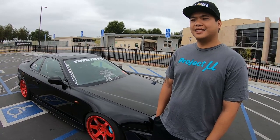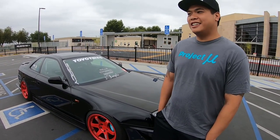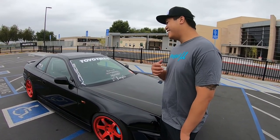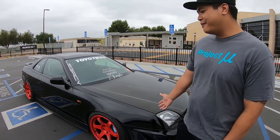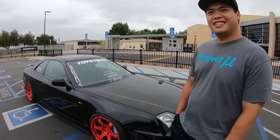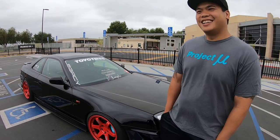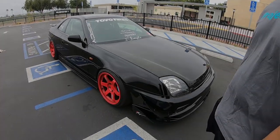Honestly, the one thing I don't like is probably the stock hood — it's the heaviest hood I've ever had to open. So one of the first things I did was get this Sideline carbon fiber hood. That's probably the worst thing about it. That's it — I'm pretty low maintenance.